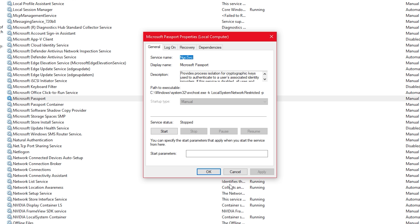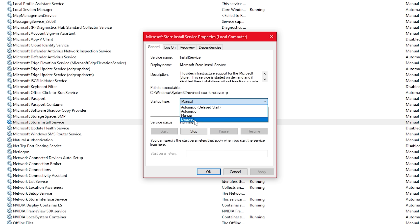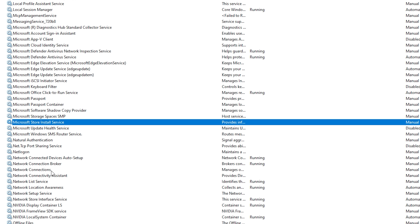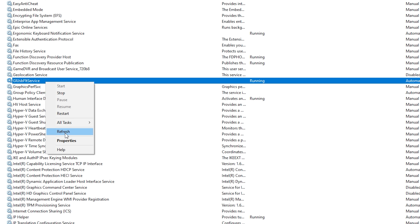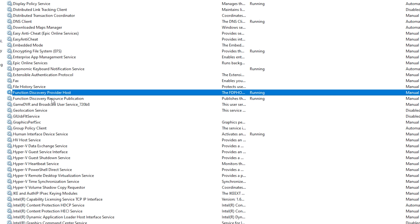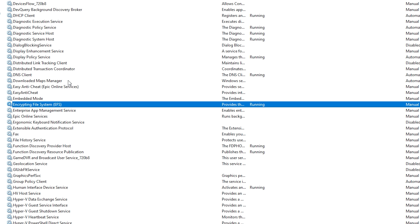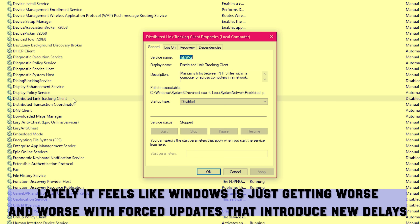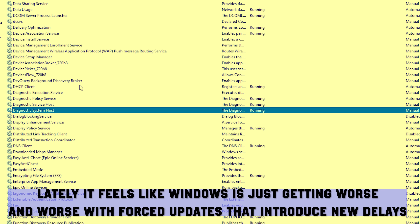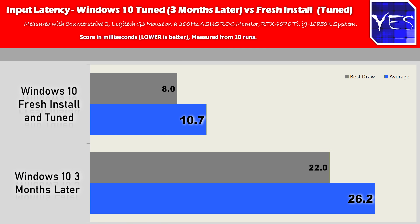This comes in the form of applications and services running in the background. Some of these don't even ask to install themselves — they just automatically install and run on startup without you knowing. Testing before and after, with these services enabled on a regular Windows 10 install using my Windows 10 tune optimizer guide, we saw on average an 18 millisecond difference when we disabled all these services and apps that push themselves without your knowledge.